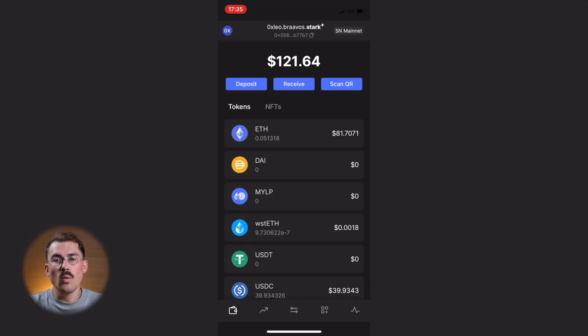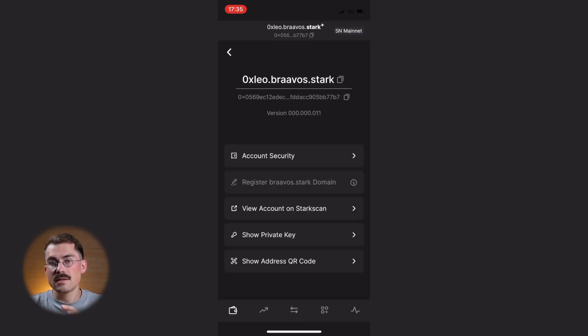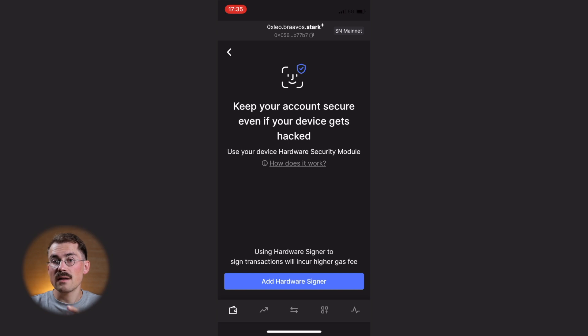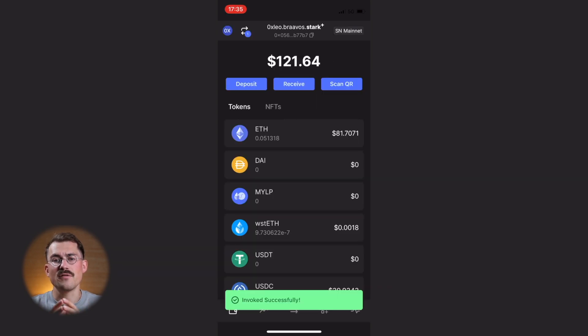Now let's walk you through the activation process. Once your Bravos wallet is opened, click on the top left-hand corner, then click on the white cog. Select Account Security and then select Hardware Signer. Click on Next, then click on Add Hardware Signer. Click on Sign to sign the transaction. You've successfully enabled the Hardware Signer for very high security and peace of mind.